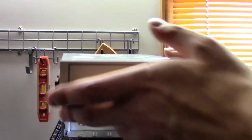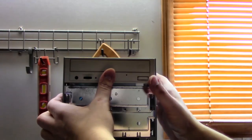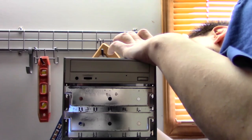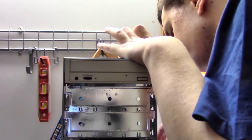The new drive should just slide in and snap in place. There we go — plug it in. This drive dates from the year 2000, by the way.